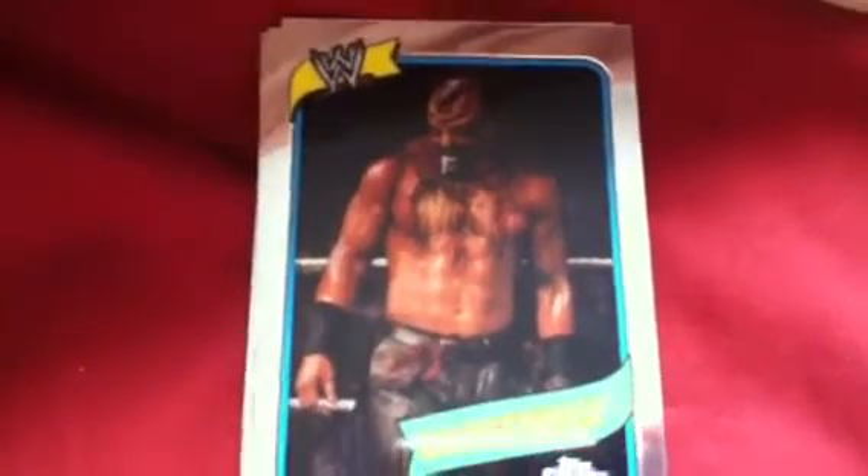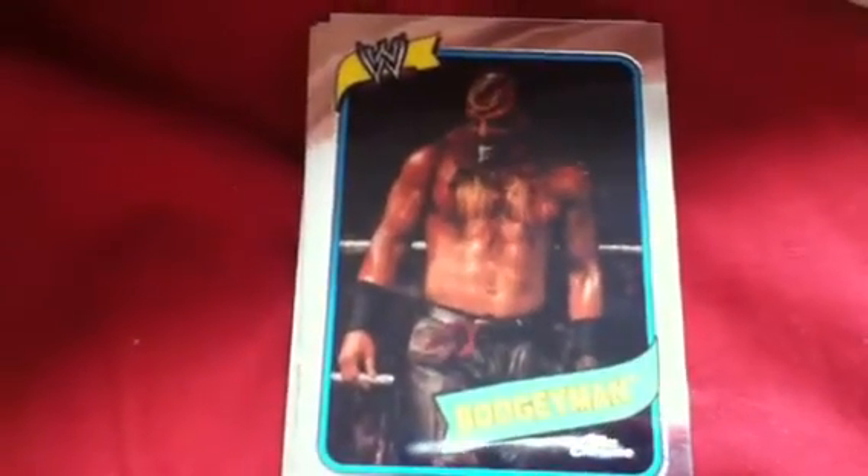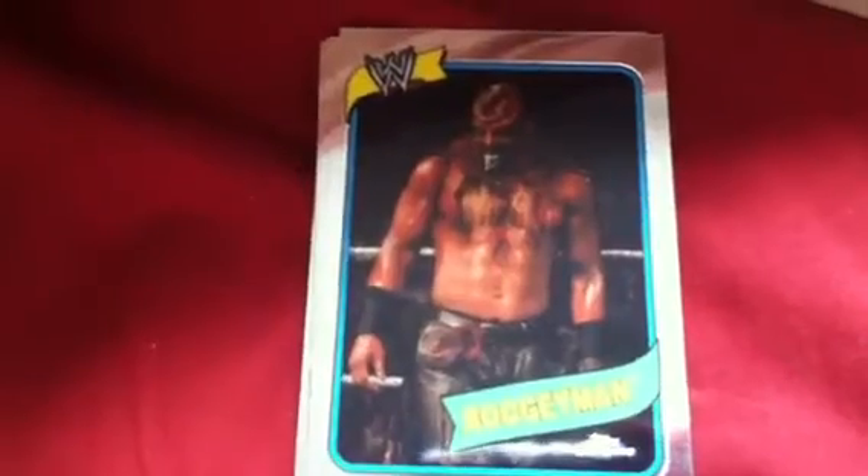Hey YouTube, it's me, MW3TakuMan, and I'm going to show you my top 5 WWE Trading Card Countdowns.